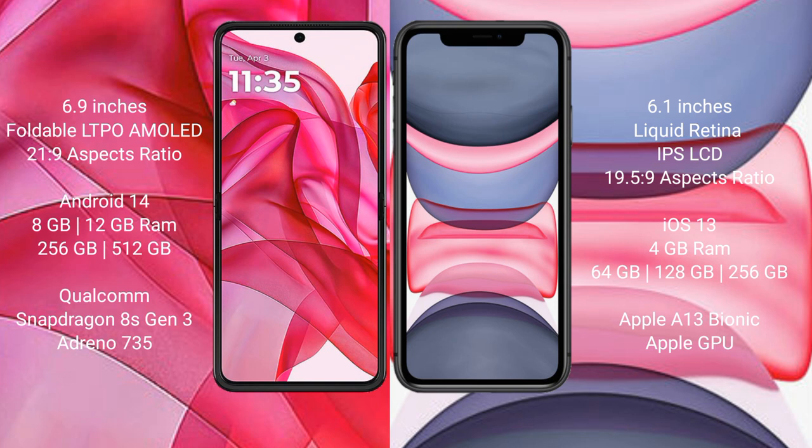The Motorola Razr 50 Ultra runs on the Android 14 operating system, while the iPhone 11 runs on the iOS 13 operating system.